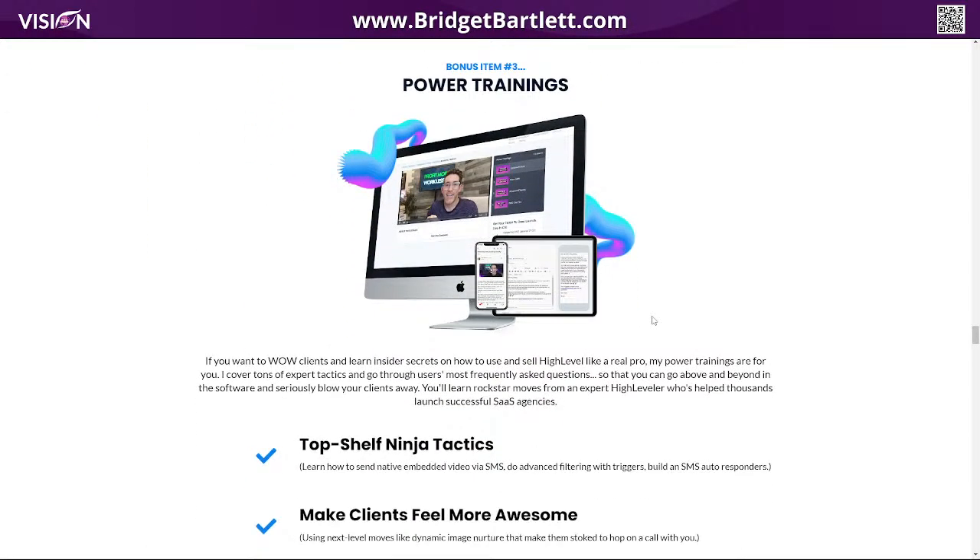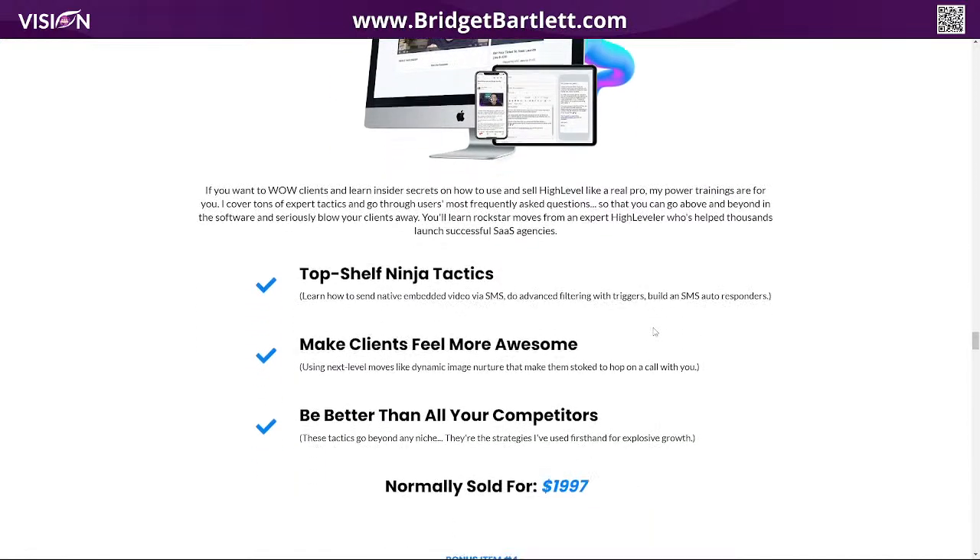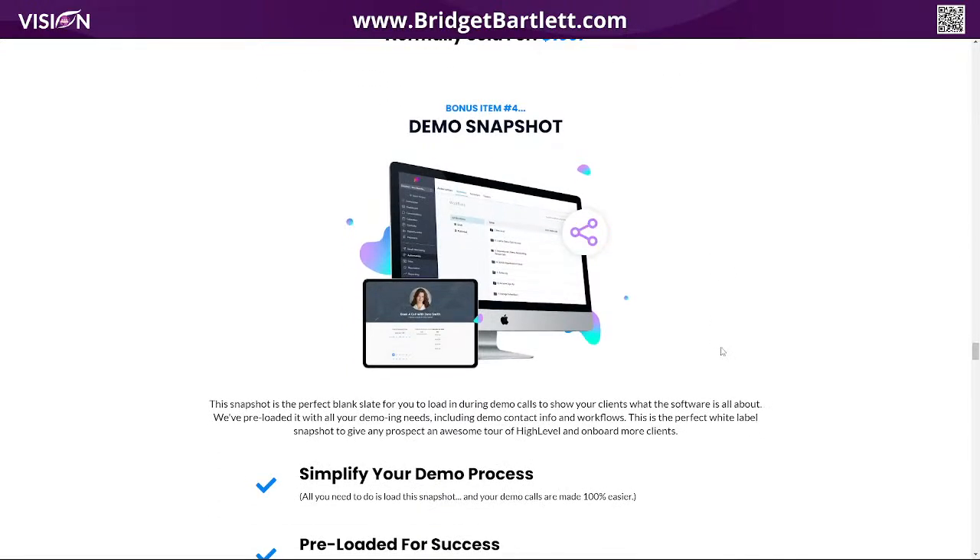They also have a great amount of power trainings, and Matt does a great job of explaining simply how to do things that are kind of like workarounds for High Level. Sometimes we want to do things that aren't really out of the box easy to do, but Matt makes it really easy. He provides all kinds of codes and things to make it even more simple.